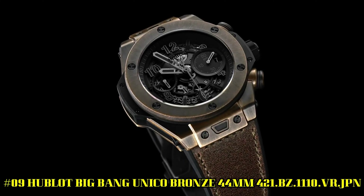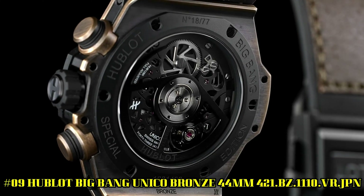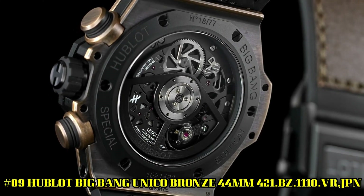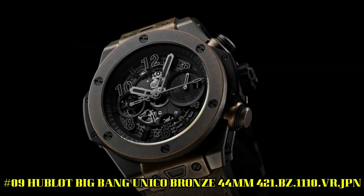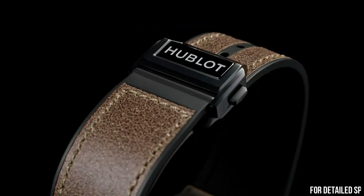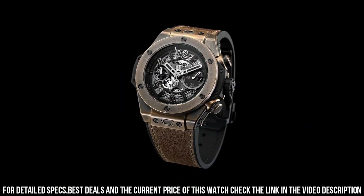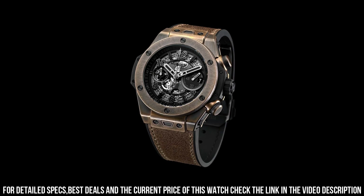Number 9. Hublot Big Bang Unico Bronze, 44mm. It's a great watch. Case size, 44mm. Case, blackened aged bronze. Bezel, blackened aged bronze. Water resistance, 100m, or 10 ATM.